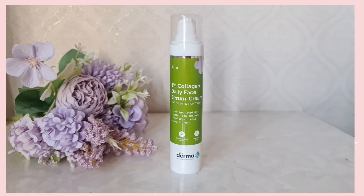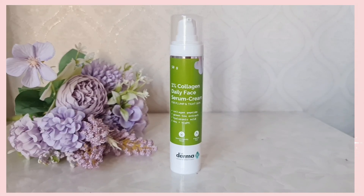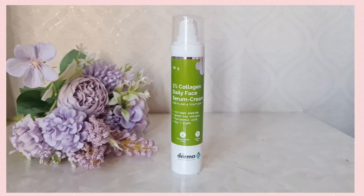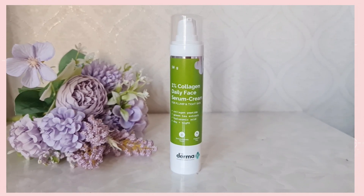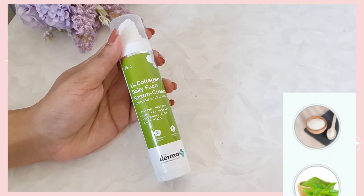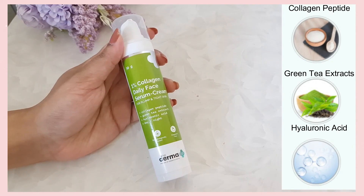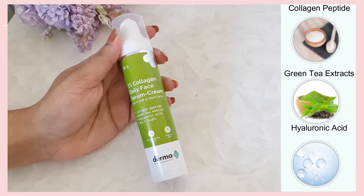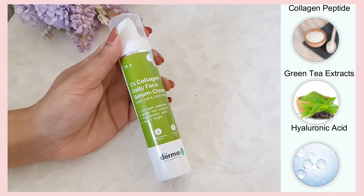So the first product in the skincare category is by the brand Dermaco, and this is their 1% Collagen Daily Face Serum Cream. It contains collagen peptides, hyaluronic acid, as well as green tea extracts. Collagen peptide helps to make the skin more youthful by making it firmer, improving elasticity, and reducing dryness. Green tea is rich in antioxidants that prevent oxidative damage and also has anti-inflammatory and skin-soothing properties. Hyaluronic acid prevents moisture loss at the cellular level.